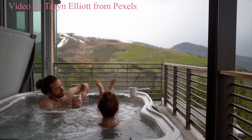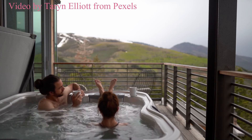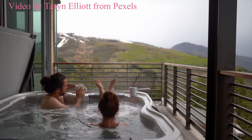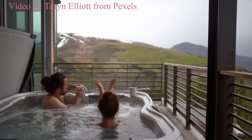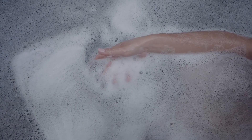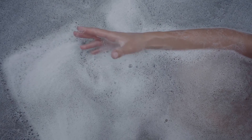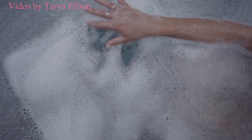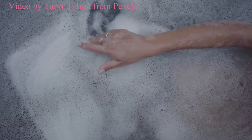Germs in the hot tub: germs are another big concern for pregnant women when it comes to hot tubs. The hot, small body of water is the perfect breeding ground for certain types of harmful bacteria, but this can be prevented by proper maintenance and balanced water chemistry. If you own a hot tub, then you want to make sure that you use the right disinfectant and test the water on a regular basis.